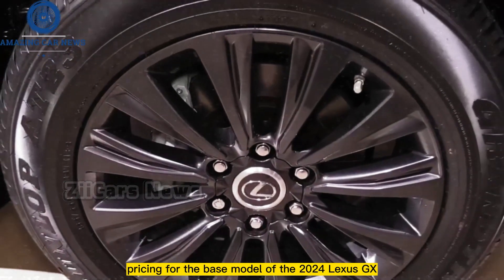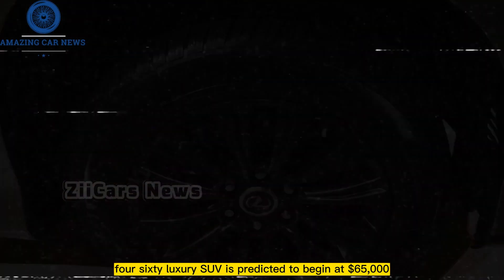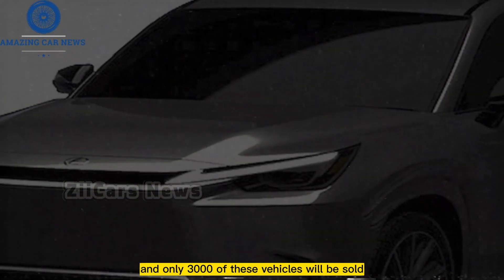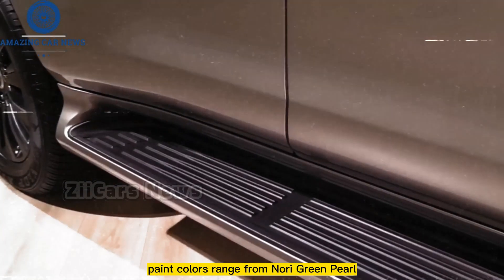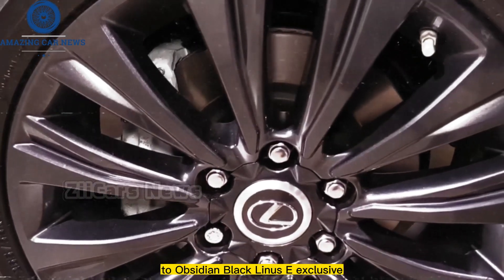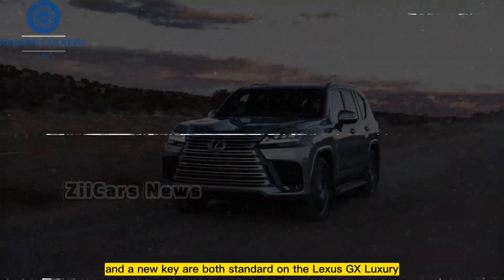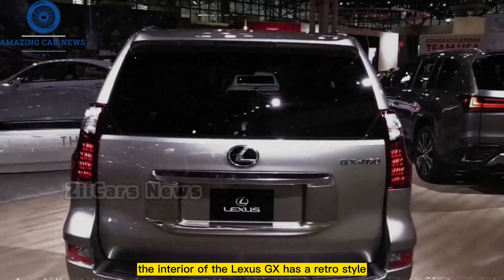Pricing for the base model of the 2024 Lexus GX 460 is predicted to begin at $65,000. Only the Lexus GX Premium can be had with the Black Line package, and only 3,000 of these vehicles will be sold in North America. Paint colors range from Nori Green Pearl, introduced in 2023, to Eminent White Pearl to Obsidian. A Mark Levinson premium audio system is standard on the Lexus GX Luxury.